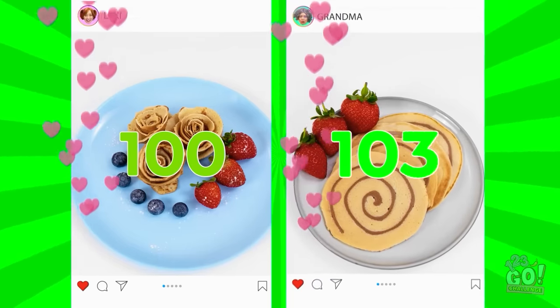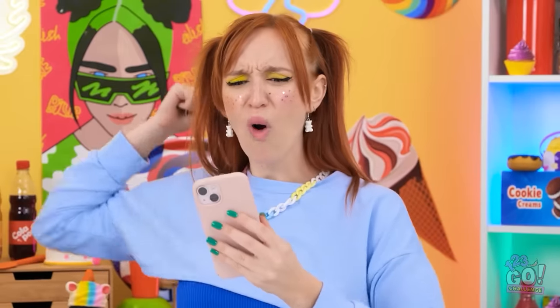Wait… What's happening? Are you kidding me? What can I say? I have a following. Go, granny! Go, granny!